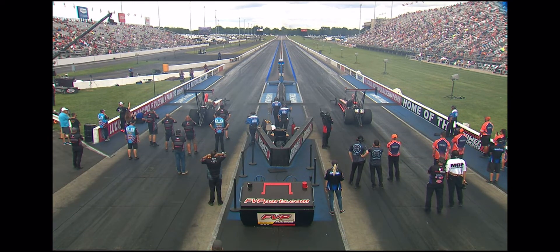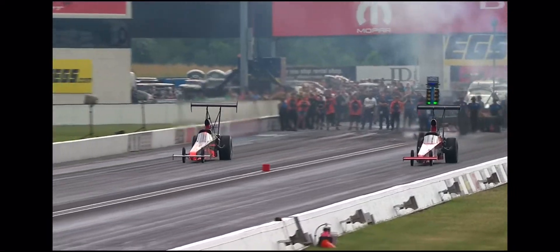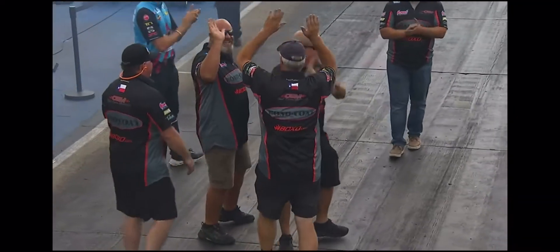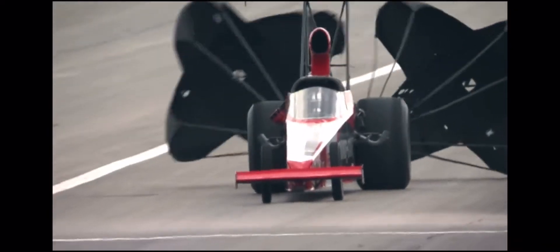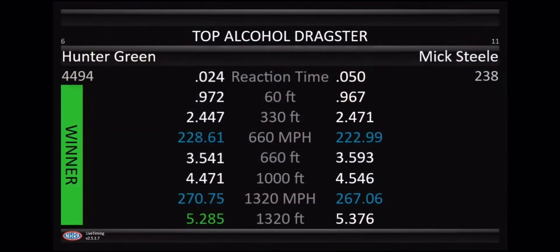Here we go. Hunter Green left, Mick Steele right. Hunter Green runs a 0.024 reaction time — psychic in the left lane — and gets the win: 5.285, 270 miles per hour, and a big old fist bump from Chad down there on the starting line. Hunter Green posts a 0.024 reaction time in an injected nitro car in his first elimination round at the U.S. Nationals. Unbelievable driving job by that young man so far this weekend.